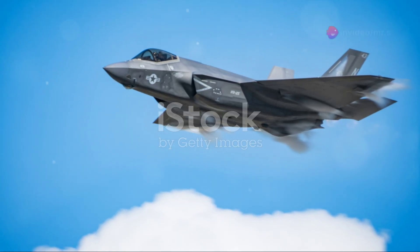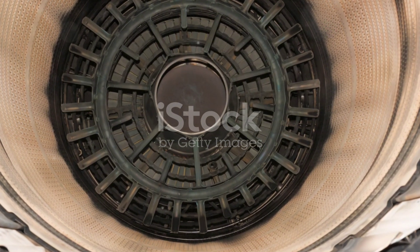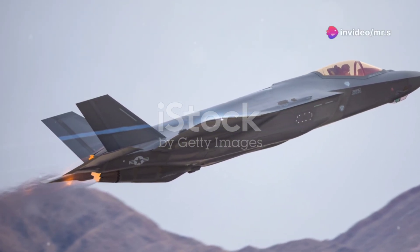Technology-wise, the Su-35 is a beast equipped with cutting-edge avionics. It features a powerful radar system that can track multiple targets simultaneously, and an electronic countermeasure system that makes it tough to detect. These features not only boost its combat effectiveness, but also enhance pilot safety and strategic capabilities.